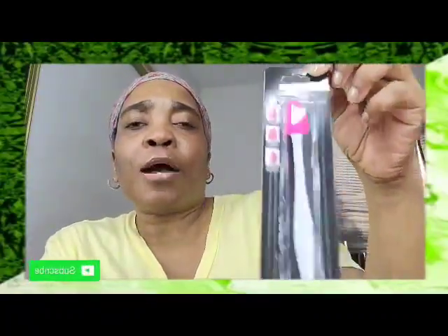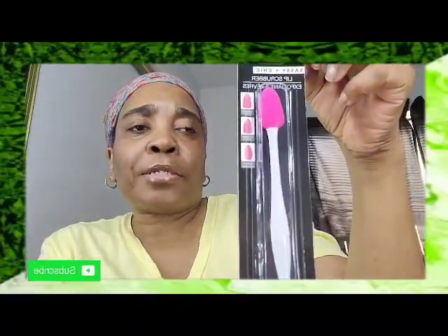The next thing I have is a Sassy and Chic lip scrubber that exfoliates. This is the pink and white one. This is my first time being able to pick one up — I've known they had them but every time I went they were always gone. So I picked that up.